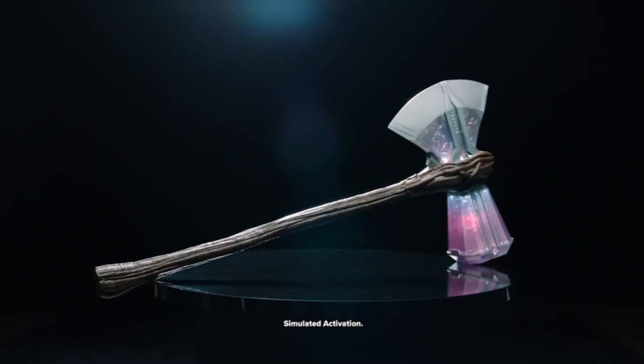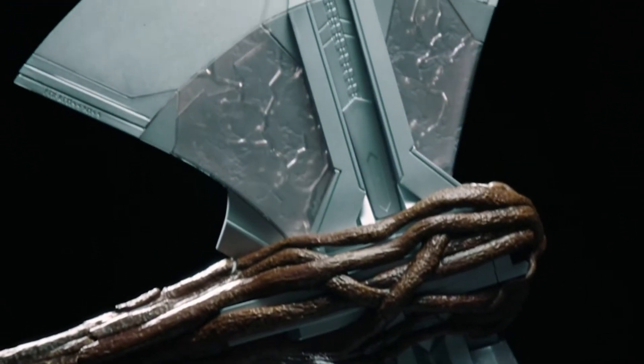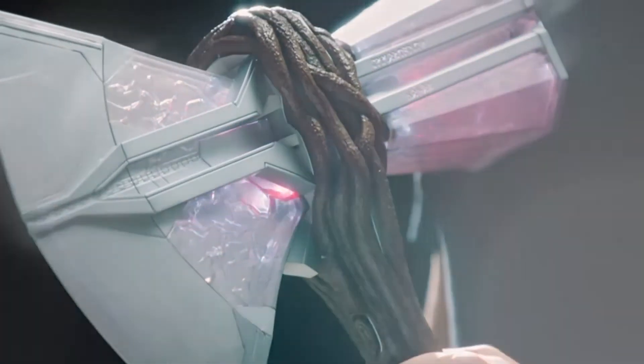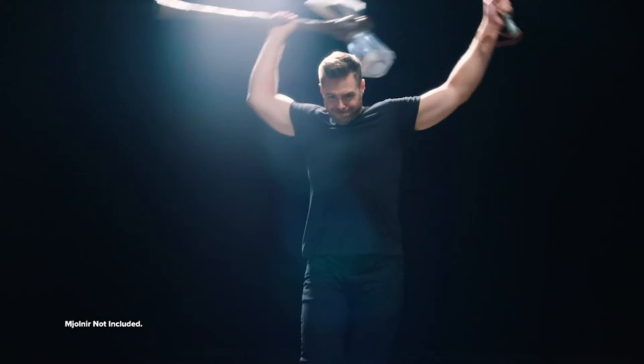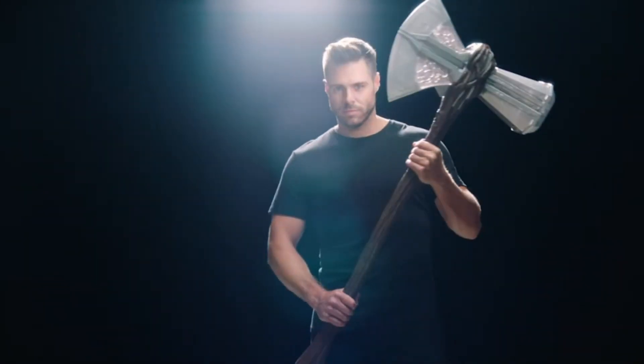Gear up like Thor. When fans and collectors wield Marvel's Stormbreaker electronic axe, they can imagine the adventures of the Asgardian Thor, son of Odin. This electronic battle axe with sound FX lets fans imagine charging into battle with the power of thunder rumbling in the palms of their hands.